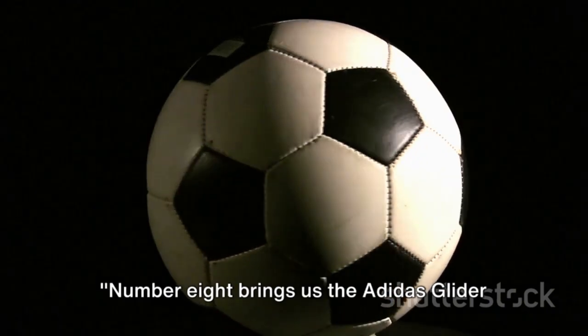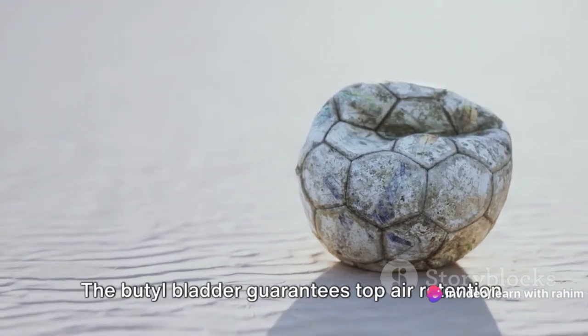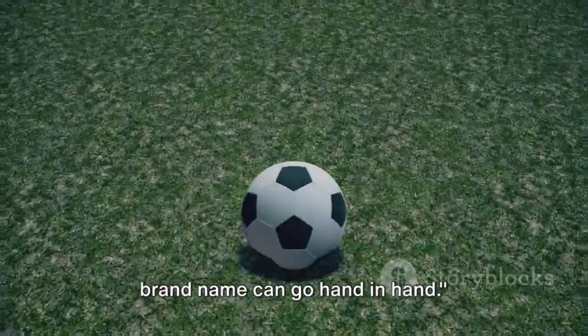Number 8 brings us the Adidas Glider 2 Soccer Ball. With its machine-stitched body and nylon-wound carcass, it offers excellent touch and durability. The butyl bladder guarantees top air retention. This ball proves that affordability and brand name can go hand-in-hand.